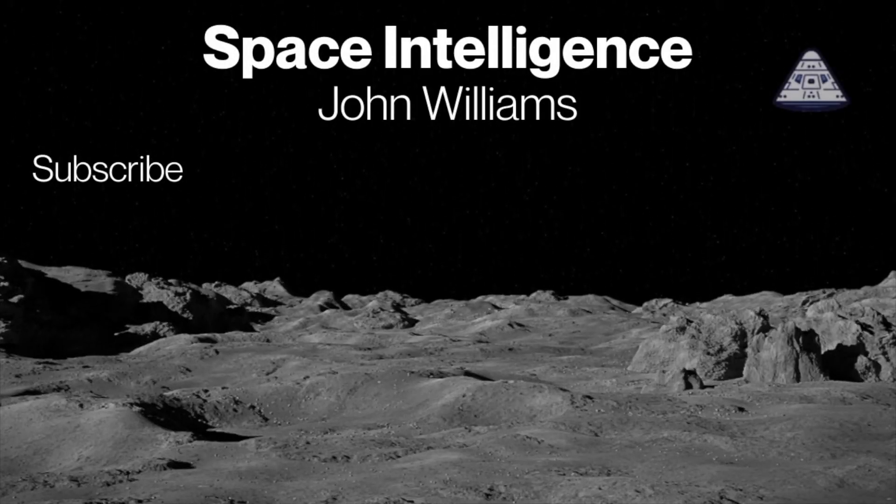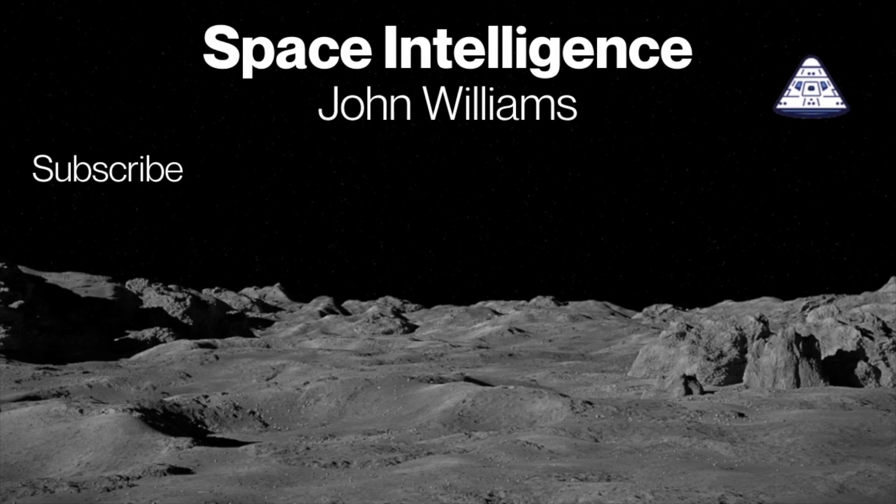Please subscribe, share our videos, and spread excitement about space with everyone.